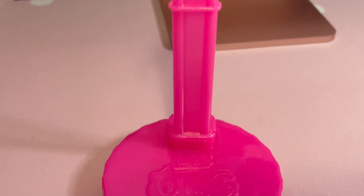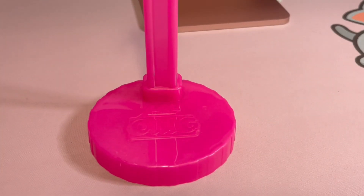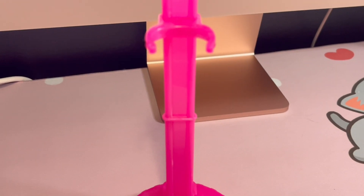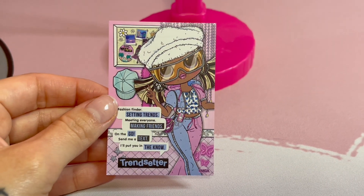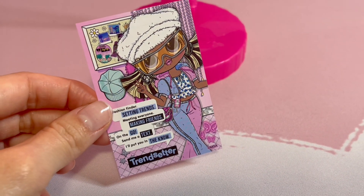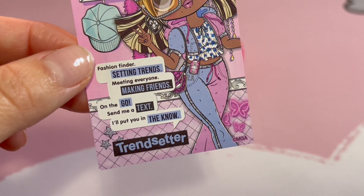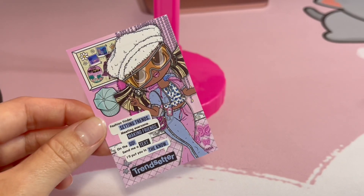Here's her doll stand — it is a hot pink color, very very fashionable and very 90s/2000s because pink was a hot color back then. And then I also forgot about these little things that came with her. This looks like a poster — it says 'Trendsetter, fashion finder, setting trends, meeting everyone, making friends on the go — send me a text, I'll put you in the know.' So she's very cute.